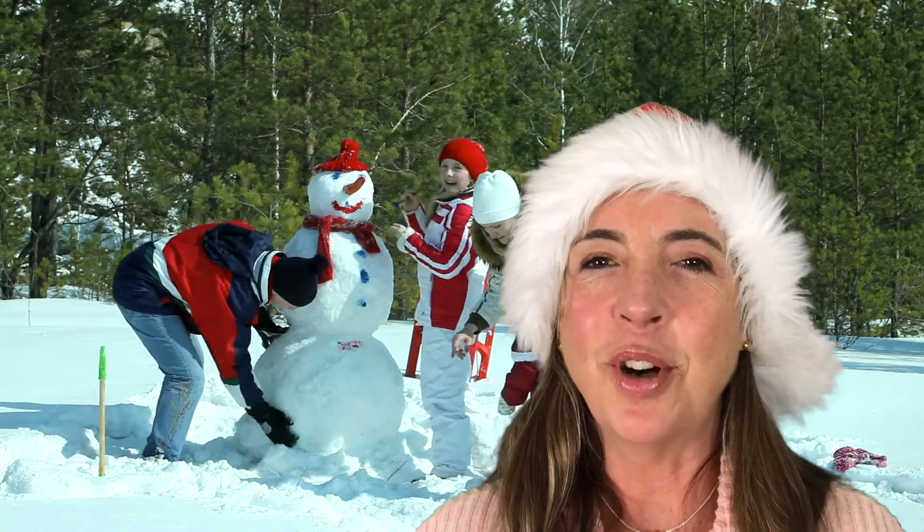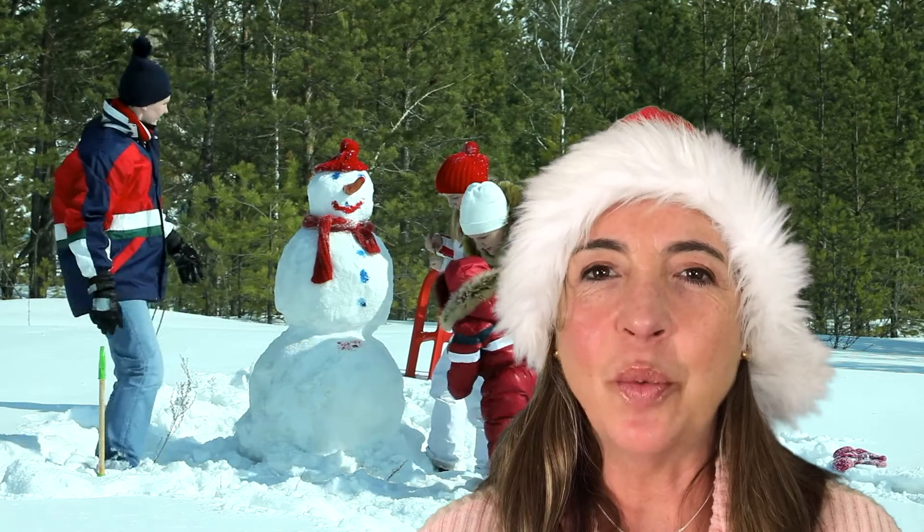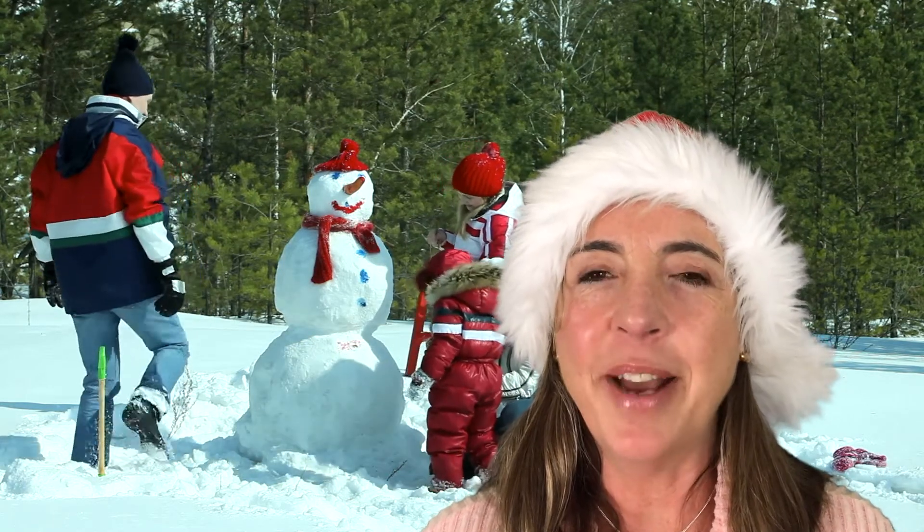Hello and welcome to Art Studio for Kids. My name is Mrs. Otts, and this week's lessons are all about the holidays.